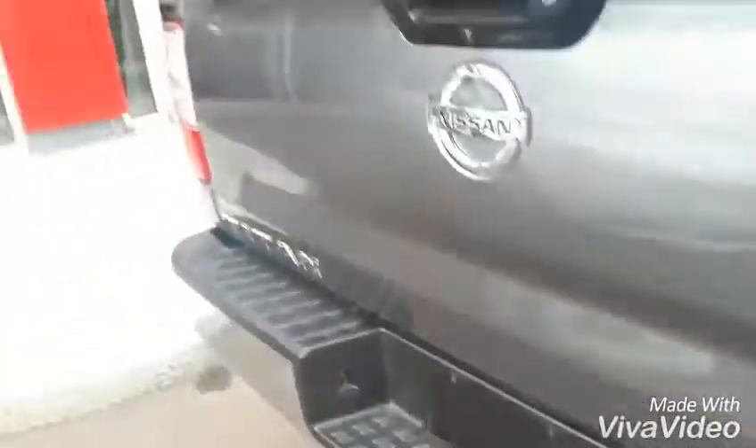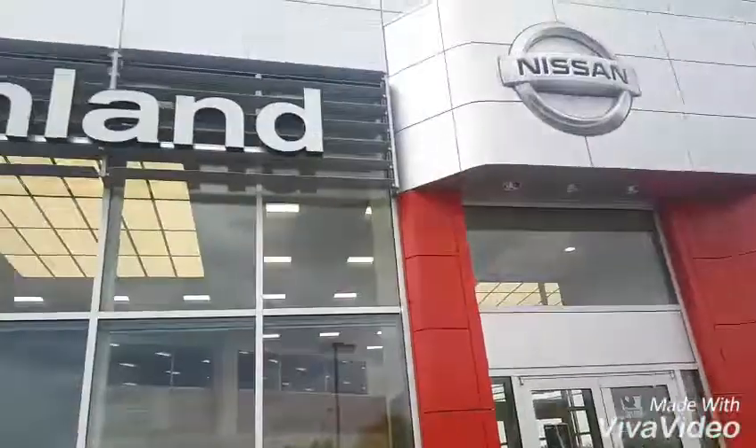If you have any more questions or you wanted to come take it out for a test drive, please feel free to come on down or give us a call at Northland Nissan.